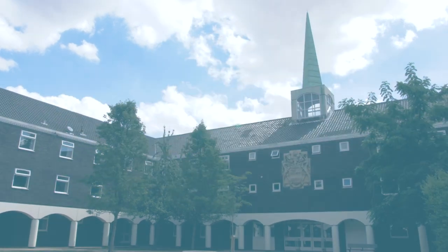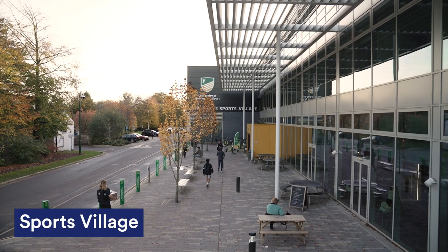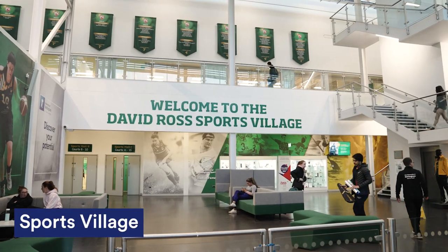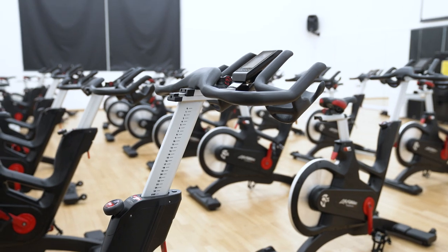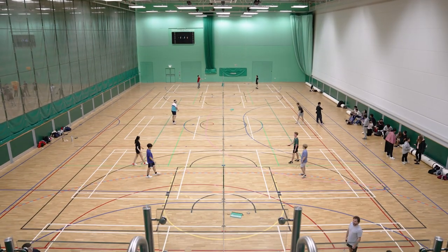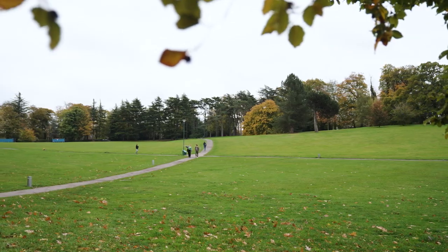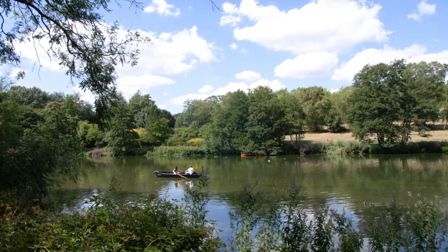Sherwood Hall's in a great location on University Park campus. It's dead close to Rutland, Derby and Lincoln Hall, meaning you're never very far away from friends. It's also next to the David Ross Sports Village. Because you're on campus, you get free membership for the first year. It's open to all students and has a massive range of training options to choose from. For a great spot to meet up with friends and relax in the summer, you've also got the Downs, which is only a short walk away.